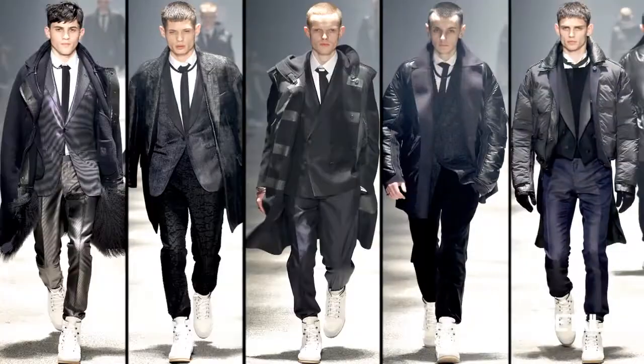The show closed with a lot of high-top white sneakers, which were paired with the evening wear, and I thought that was a really fresh update to an evening look.